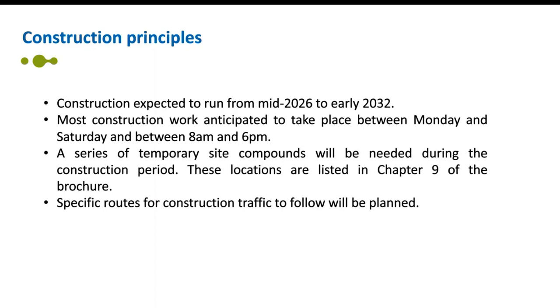During construction there'll be a need for a series of temporary site compounds. Locations have been considered for two main compounds including Royal Hithe and Sheepwalk and/or Manor Farm. These main compounds will be approximately 2,500 square metres in size and may be combined with temporary materials processing and storage sites. Construction traffic for vehicles and workers may put extra pressure on local highways, so we will plan specific routes for construction traffic and where possible create temporary haul roads through the working areas to avoid local highway networks, with dedicated access mainly to A roads. More information on construction principles can be found in the brochure and the Preliminary Environmental Information Report on the website.